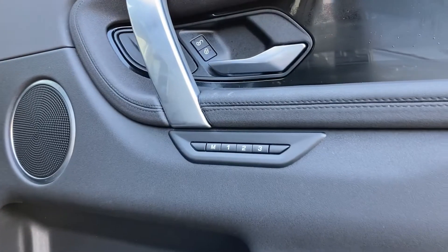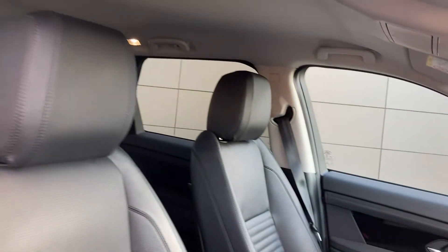As we come into the front now we can see the memory seating buttons, and turning to see the 14-way heated front seats.